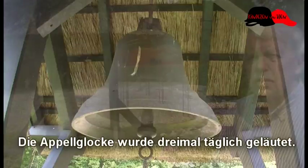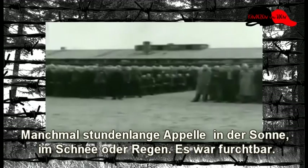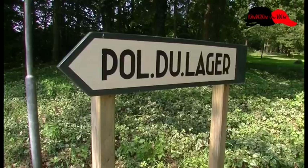De appelklok werd drie keer per dag geluid en dan moesten de gevangenen in looppas naar de appelplaats. En soms duurden die appels urenlang, in de zon, in de sneeuw, in de regen. Het was afzien. Alle gevangenen hebben slechte herinneringen aan die appels in Kamp Amersfoort.